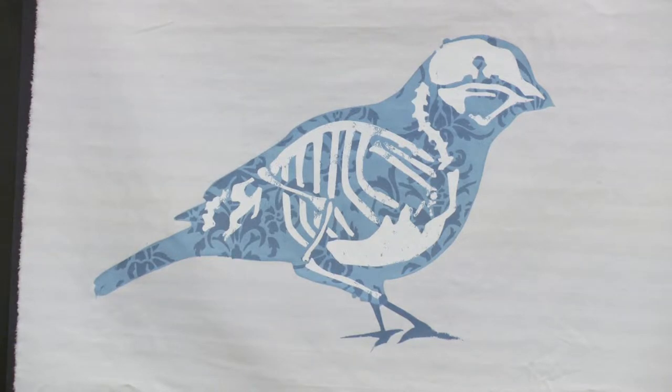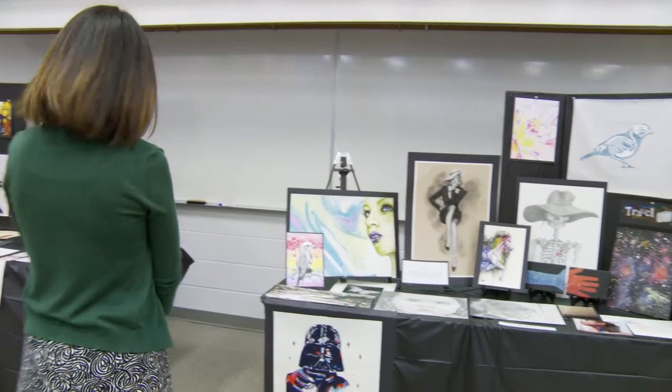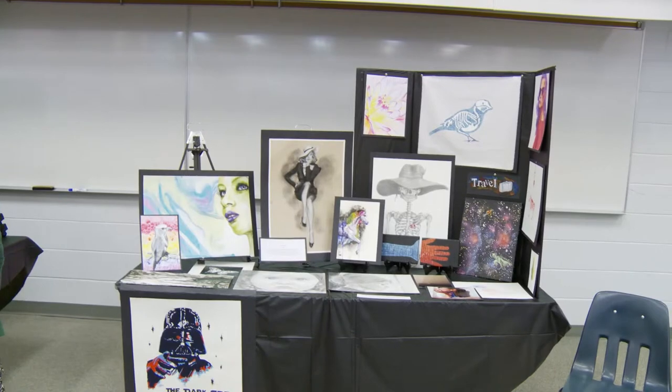There are over 300 pieces of work here, and we have grades 9 through AP art, which is an art 30 or grade 12 student.